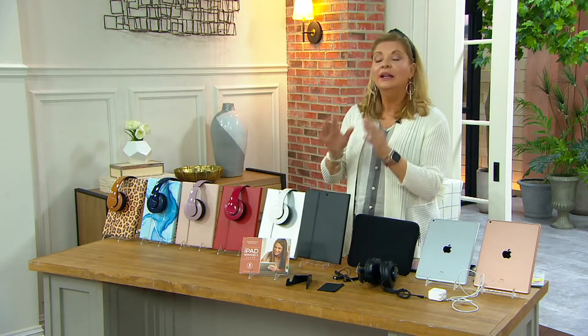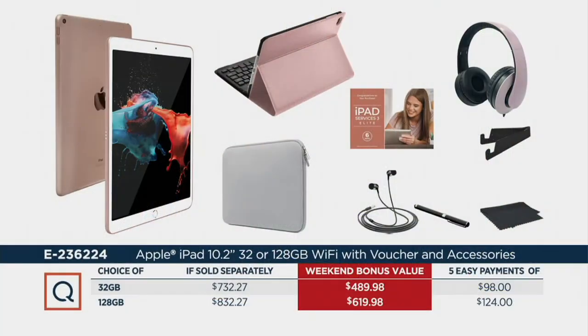Here's the price and why this has been so popular. If sold separately, the 32 gigabyte would be over $700. Our price will be five easy pays at $98. There's also QCard 12-month financing, so you could bring that down to $40.83 if you wanted. The 128 gigabytes will be $124 a month — that's five easy pays — but if you take that to 12 months, it would be $51.67. You're saving anywhere from $242 to $212, and you can spread your payments out.